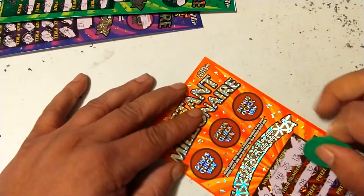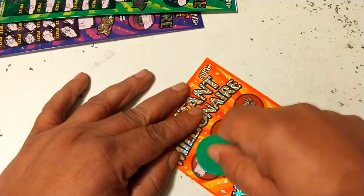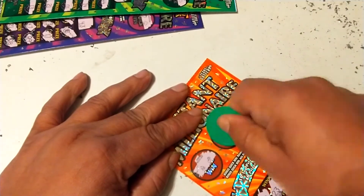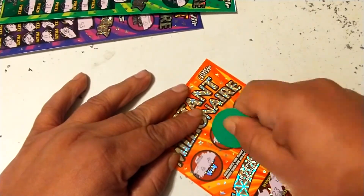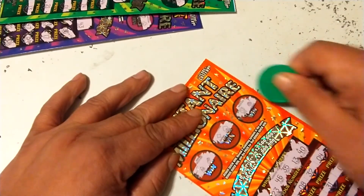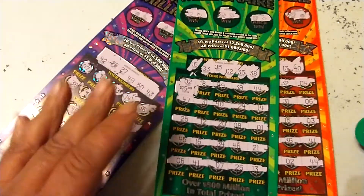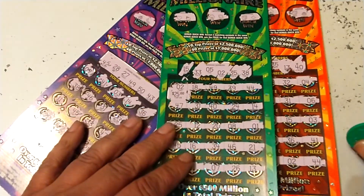Well, it's up to the bonus section — see if we can get a match up here. Got a bell and a cherry, diamond and a spade. No, nowhere. $60 spent, but hey, you know what? We won $25 — we'll take that all day long.